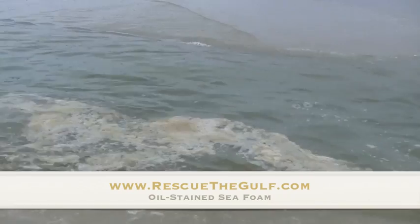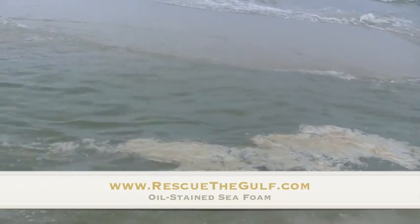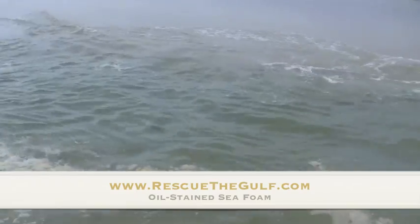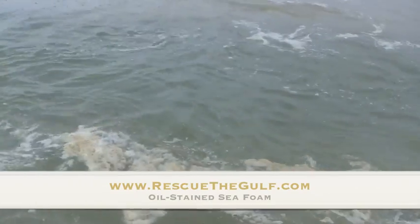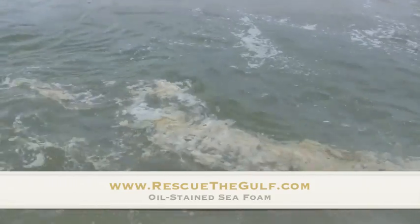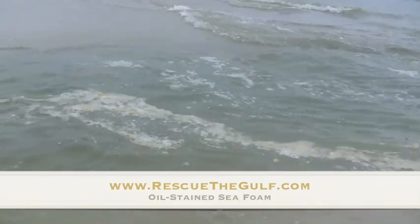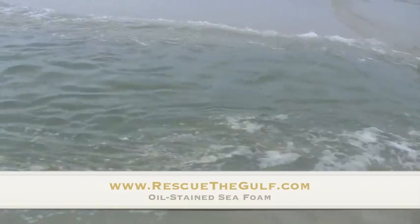Here you'll get a sense of some of the tar-laden foam. This particular section of the beach has a little bit of a sand dune in front of it, so it's breaking the waves up before they get here. You can see how this foam, which is stained with oil, is floating along here — you get a little better sense of that because this water is a little less churned up from the waves due to the sand dune breaking them before reaching this point.